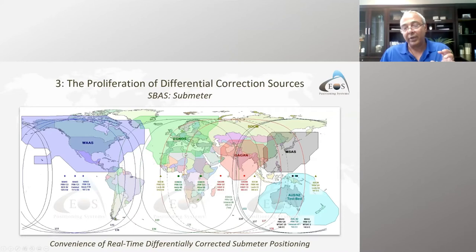These SBAS systems were mainly made for aviation at first but are now being used for ground users. EGNOS followed in Europe with the same principle, then MSAS in Japan, GAGAN in India, and now Australia has a testbed that was operational last year, shut down, and expected to resume in summer 2021.